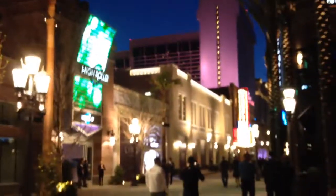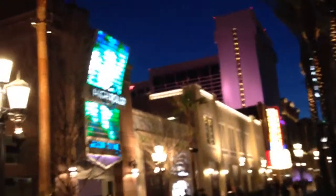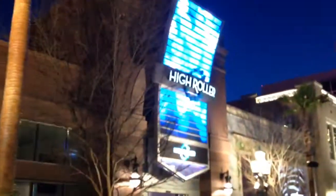The High Roller is supposed to be open in about 30 days, around April 1st. We have the Sky Shops here where you buy various souvenirs of the High Roller, and this is where you pick up tickets.